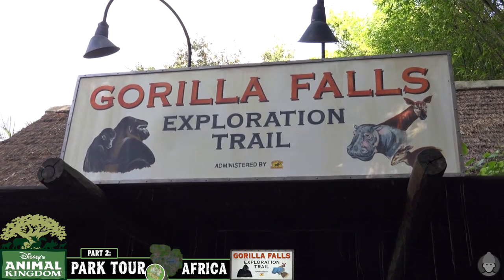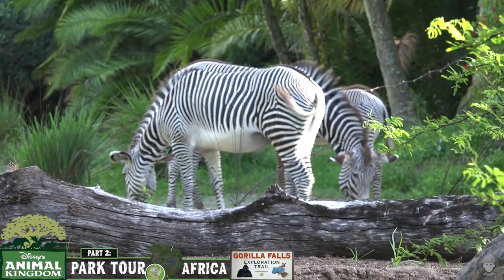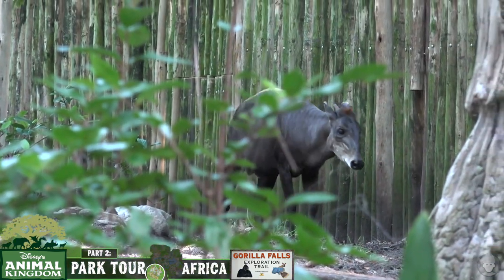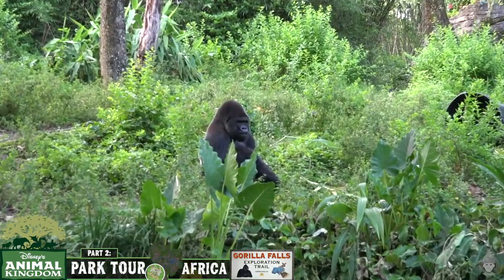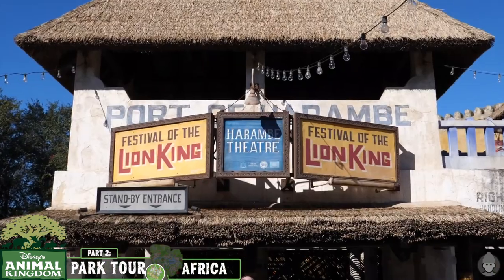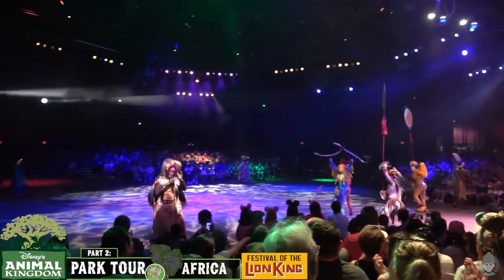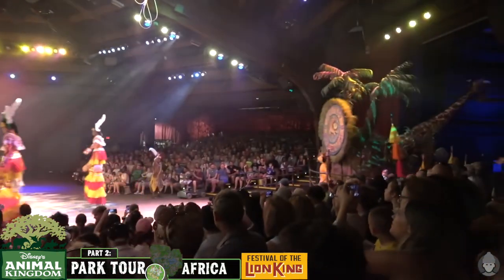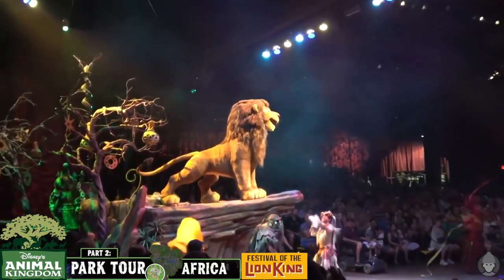Adjacent to Kilimanjaro Safaris you'll find the Gorilla Falls Exploration Trail, which is a five acre habitat walkthrough tour that can be enjoyed at your own pace, designed to inform as well as entertain. The headliners at Gorilla Falls Exploration are the lowland silverback gorillas. Over on the western side of Africa is the Harambe Theatre, home to the Festival of the Lion King — a stage attraction based on the Lion King movie, presented as a celebration with Simba and his friends. Any fans of the original movie soundtrack or the stage show will get a lot out of this.